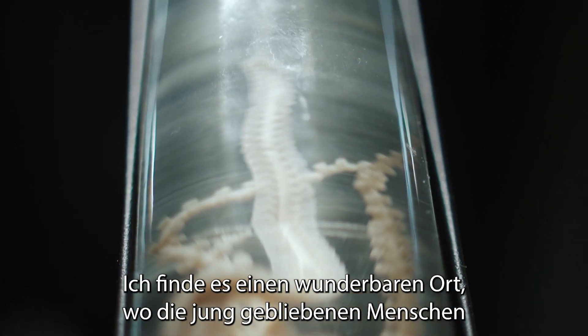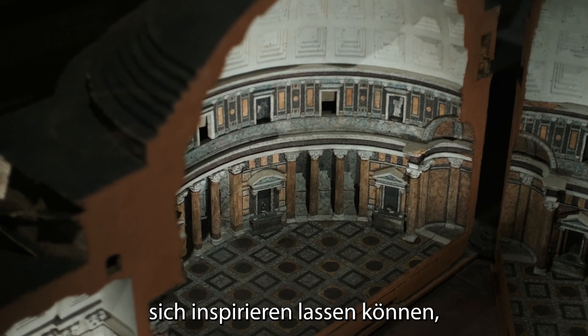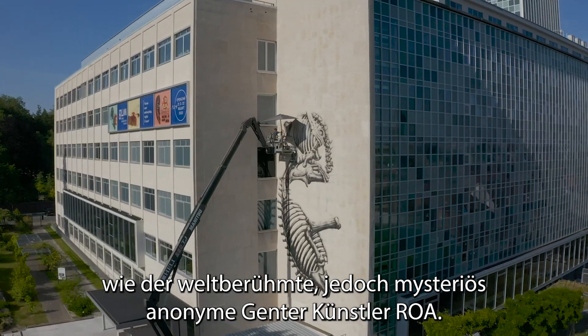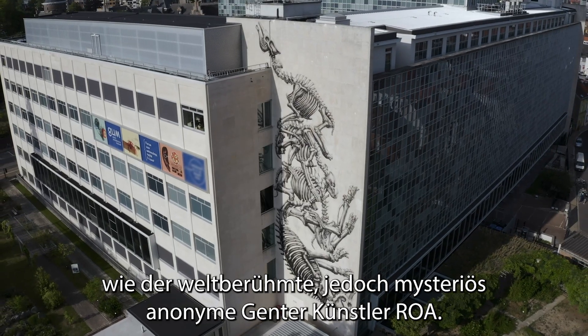I think it's a fantastic place where the young at heart and mind can find inspiration, as Ghent's world-famous, yet still mysteriously anonymous, Roa has done.